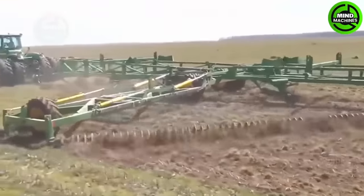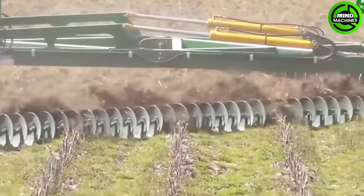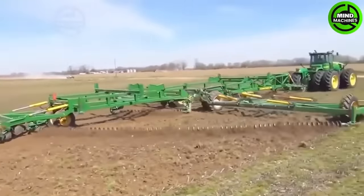The Kelly Diamond Harrow, boasting a 65-foot length, showcases efficiency and modernity in disc harrowing. Its 65-foot design proves highly effective, tilling a one-hectare field in just three hours.